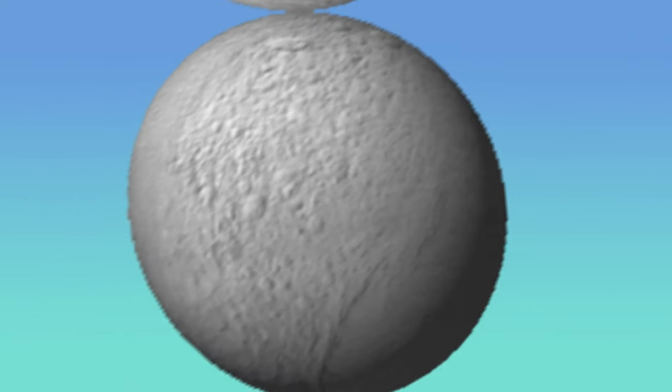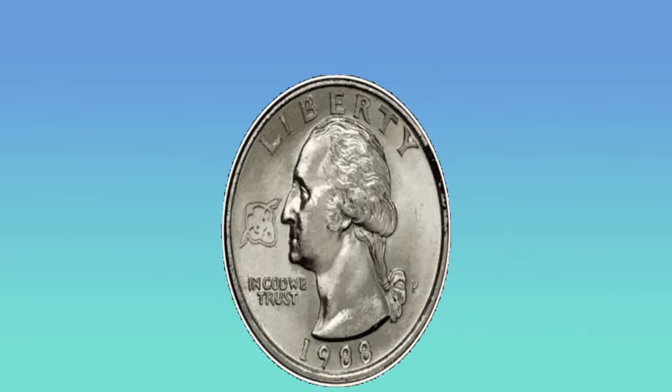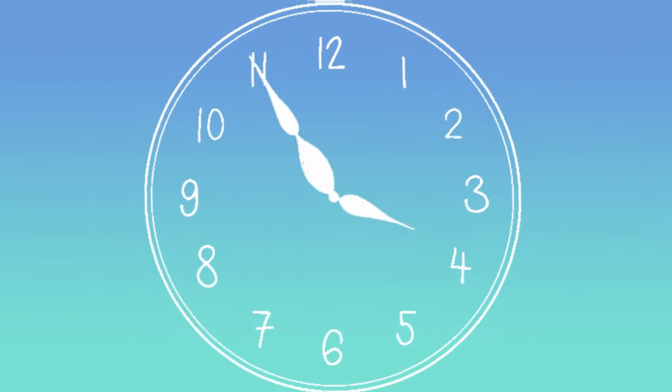Green circle. A balloon is a circle shape. Blue circle. A plate is a circle shape. The sun is a circle shape. The moon is a circle shape. A soccer ball is a circle shape. A quarter is a circle shape.